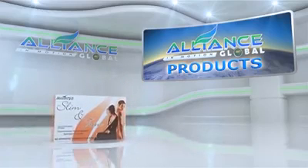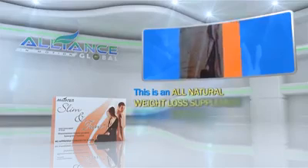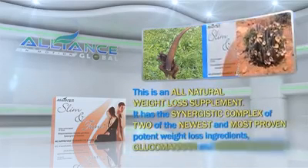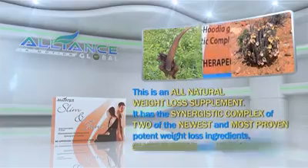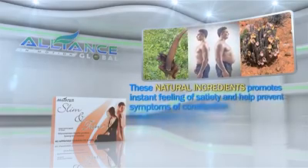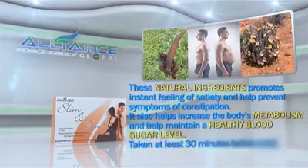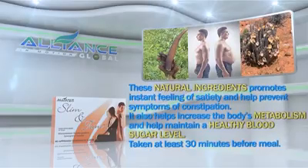Next, Slim and Trim. This is an all-natural weight loss supplement. It has the synergistic complex of two of the newest and most proven potent weight loss ingredients, glucomannan and hudia gordoni. These natural ingredients promote instant feeling of satiety and help prevent symptoms of constipation. It also helps to increase the body's metabolism and help maintain a healthy blood sugar level, taken at least 30 minutes before a meal.